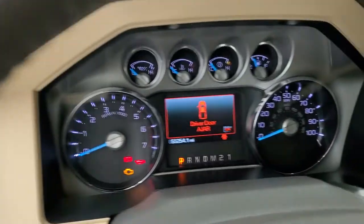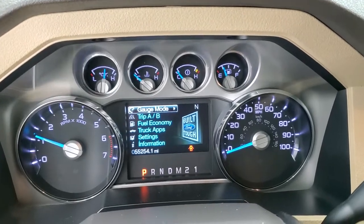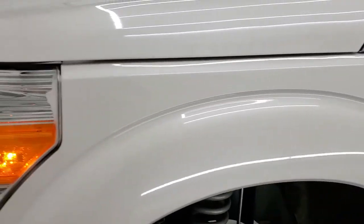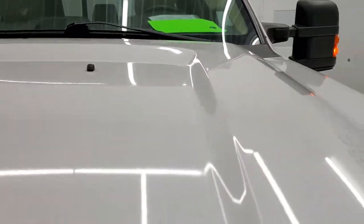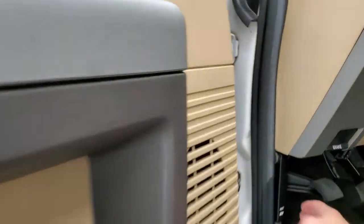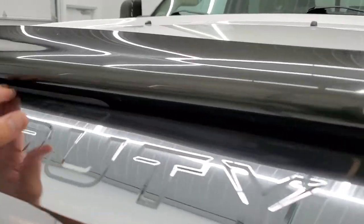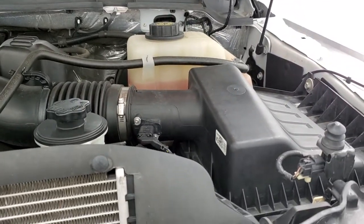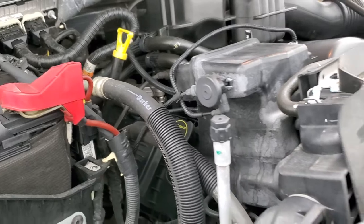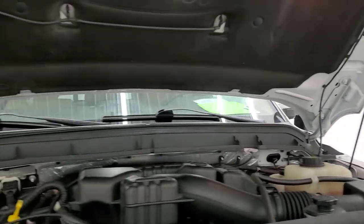She starts right up with no check engine lights or anything like that. Under the hood we have the 6.2 liter V8 engine. The engine bay is very clean and runs very smooth. Once again, this truck has been fully safetied and inspected by our service shop, has a fresh oil and filter change, all the fluids have been checked and topped off, and this truck is 100% ready to go. The shocks are doing a nice job. We'll also get a look at your emissions sticker.